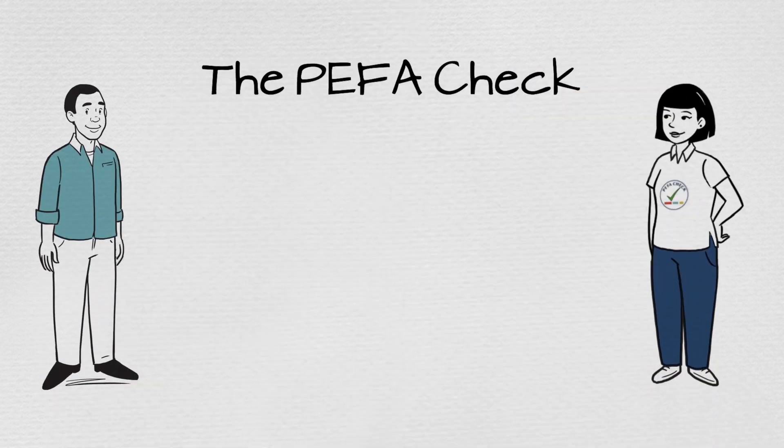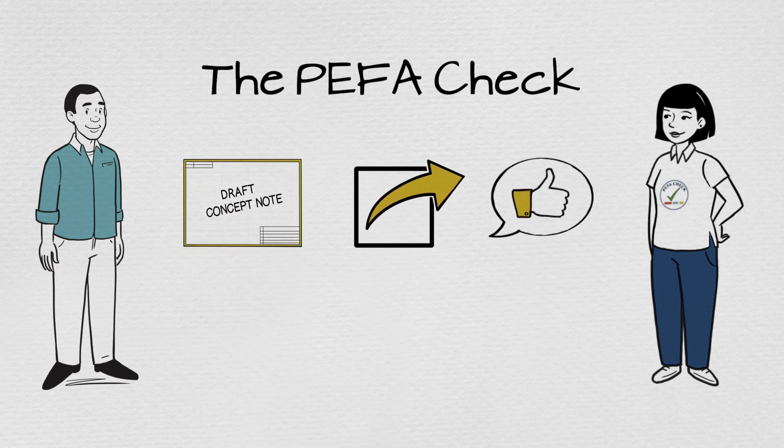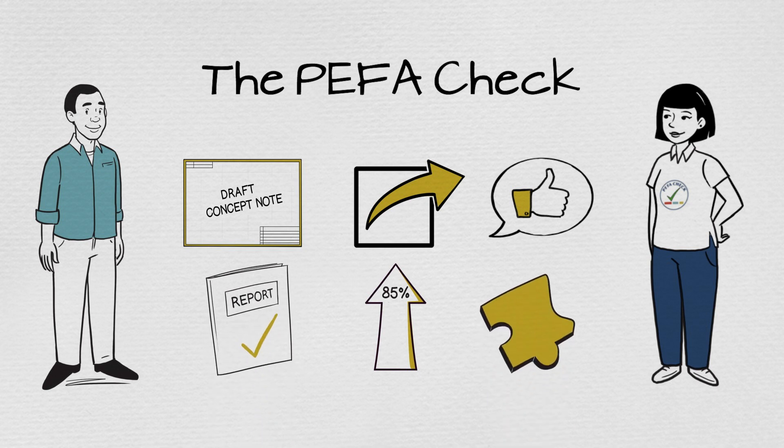The PFA Check will confirm that the assessment followed the proper steps and is based on reliable evidence. To receive the PFA Check, the report must comply with six criteria that reflect good quality.